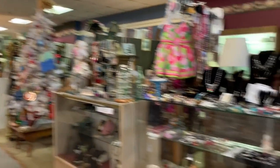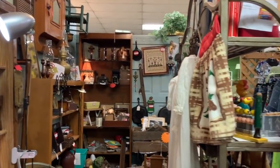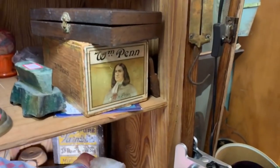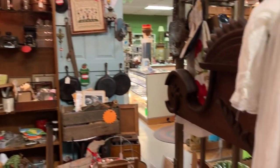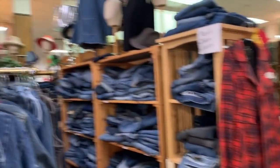Some Barbie stuff over there I don't care about. A bunch of antiques - don't really see anything good. One thing about antique stores is 95% of the time they're not going to have what I'm looking for. What's this? Weird Al Yankovic on something - must be a box set.